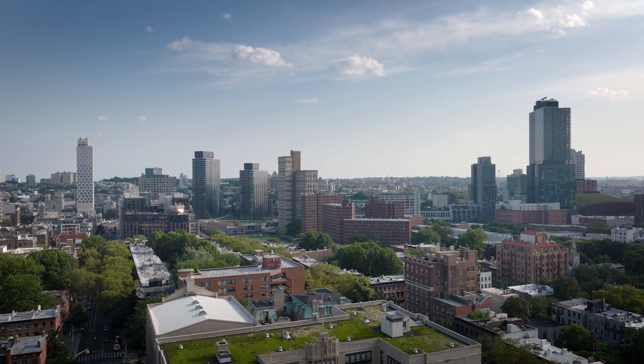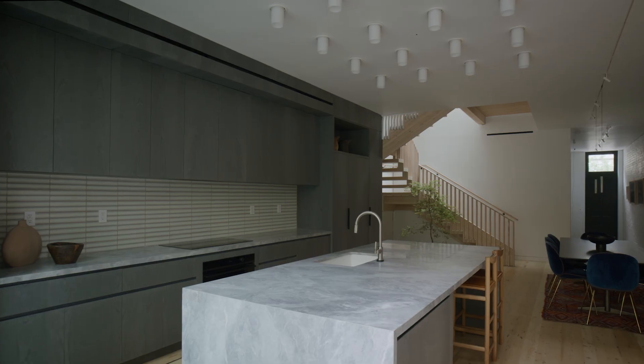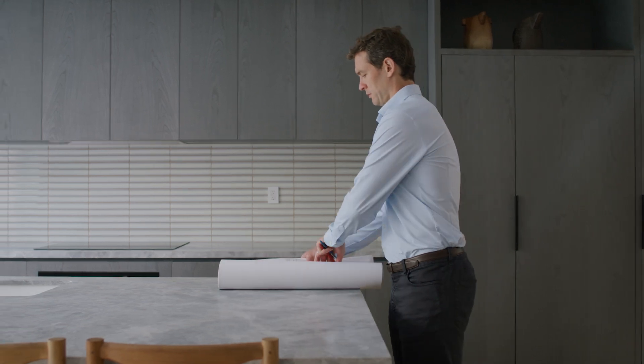When we started this project, we knew we wanted to make an example of what you could do with timber in the city. Additionally, in working with timber, we were able to work with simple components, joints and screws that can come undone. So the house is designed to be disassembled with zero waste.